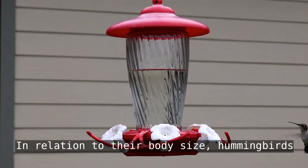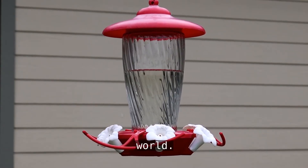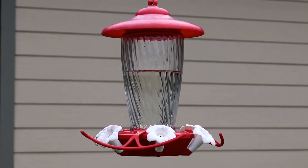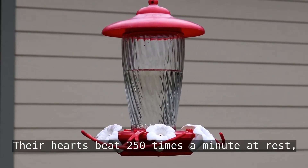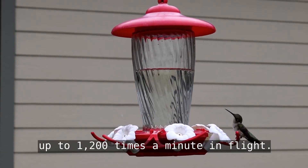In relation to their body size, hummingbirds' brains are one of the biggest in the avian world, so they're pretty smart birds. Their hearts beat 250 times a minute at rest, up to 1,200 times a minute in flight.